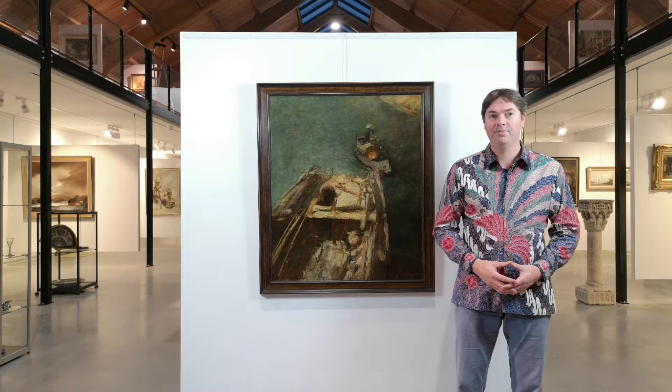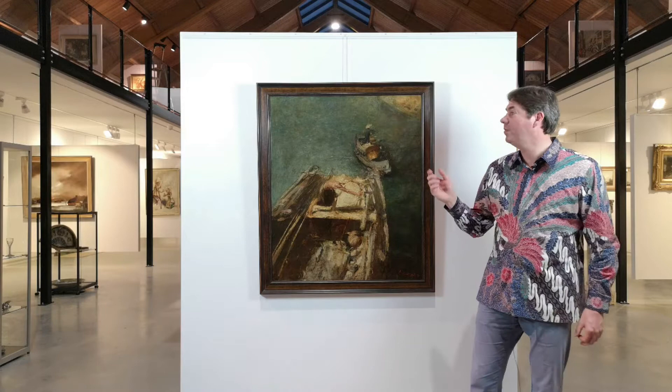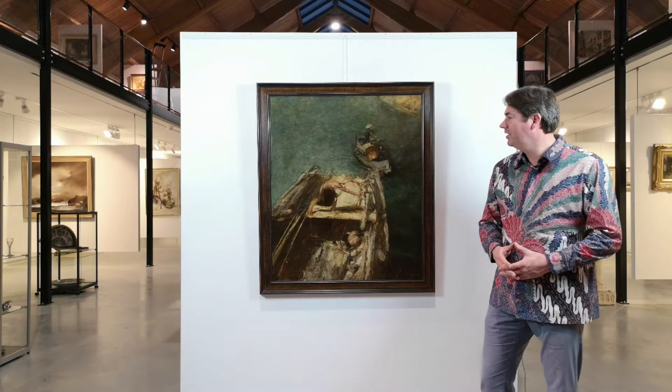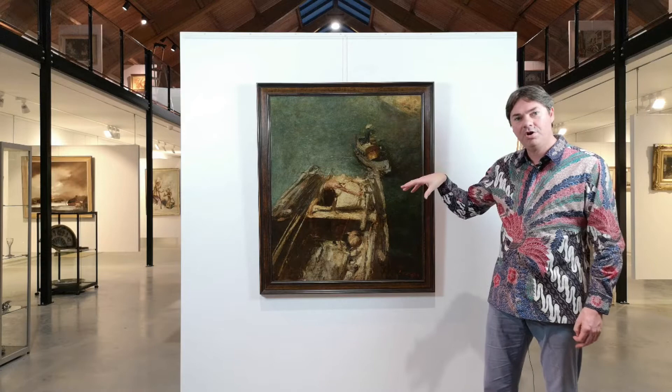We are proud to have this painting by Romualdo Locatelli in our auction. Southeast Asian paintings by him are very rare, and this is the only one known to exist that he made during his trip from Italy to Indonesia. He made it in the port of Malacca near Singapore, and that's written here beside the signature. What we see here is a larger boat and a small boat, a so-called Sampan.